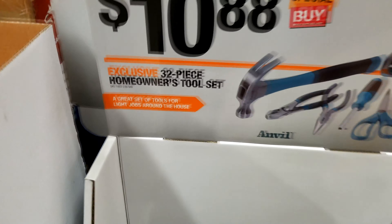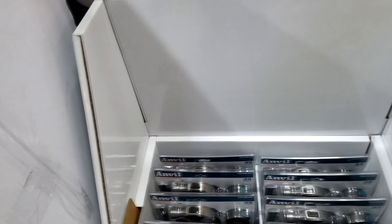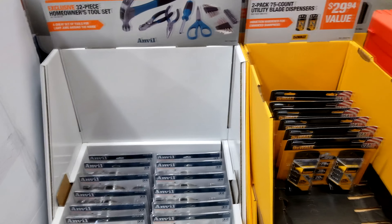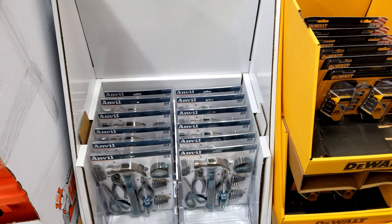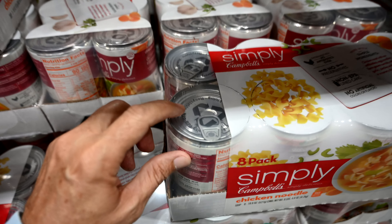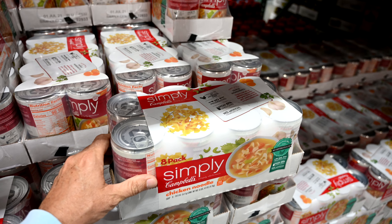I wanted to let you guys know — if you're going to buy groceries or supplies to send over to the Bahamas, don't get stuff that is not on the list of requests from the Bahamian government. They have a list on their website of what they really want. If you start sending things that aren't on their list, it'll just sit somewhere and rot with no volunteers to collect it. They're asking for tools and construction supplies. I also try to go to Costco and get cases of food with peel-top lids, because they don't even have can openers over there.